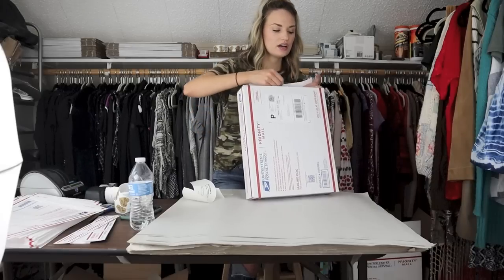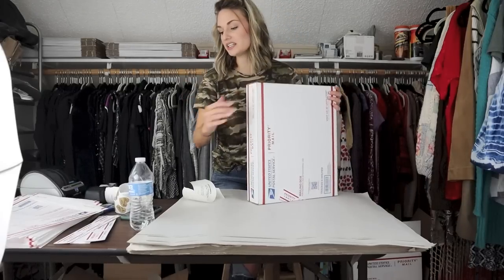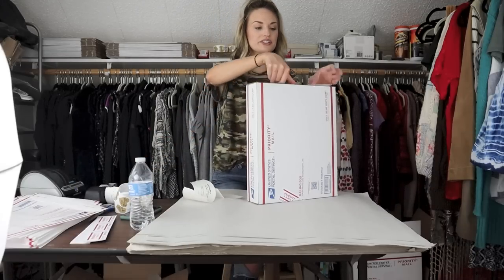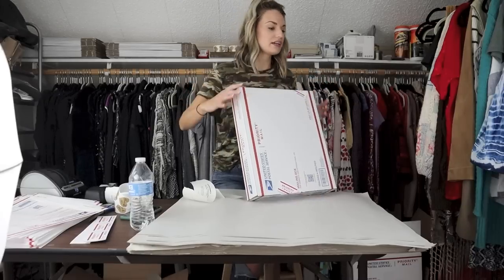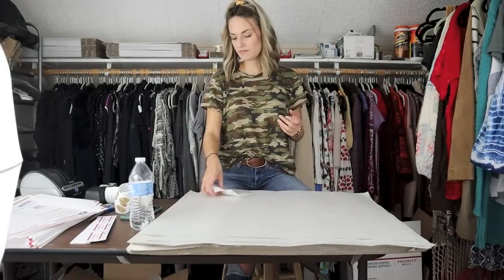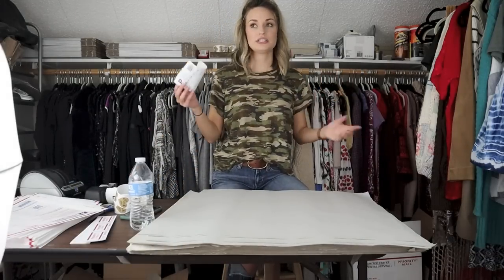I've been reselling for many years, but I'm never going to know everything. So I'm always researching things that I find to see if they are worth picking up. That's how you gain a lot of knowledge — just by finding stuff out in the wild.